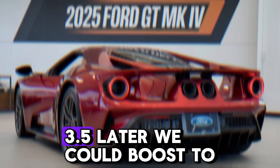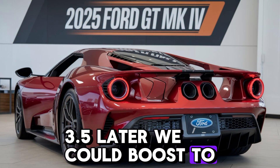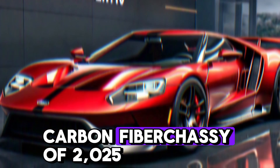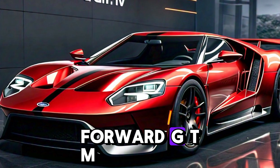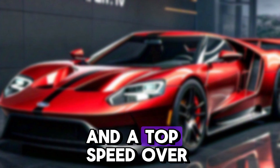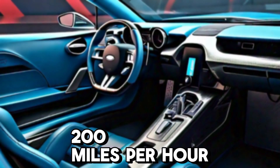Under the hood is a monstrous 3.5-liter EcoBoost V6 engine, tuned to deliver over 700 horsepower. Combined with a lightweight carbon fiber chassis, the 2025 Ford GT Mk4 delivers lightning-fast acceleration and a top speed over 200 miles per hour.